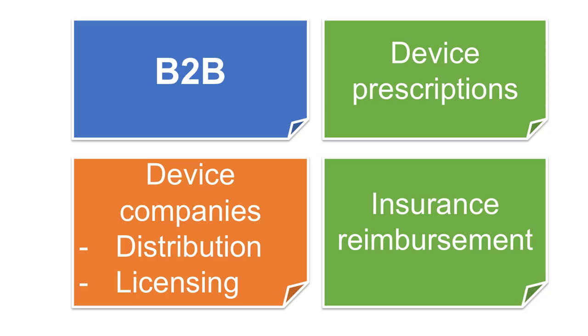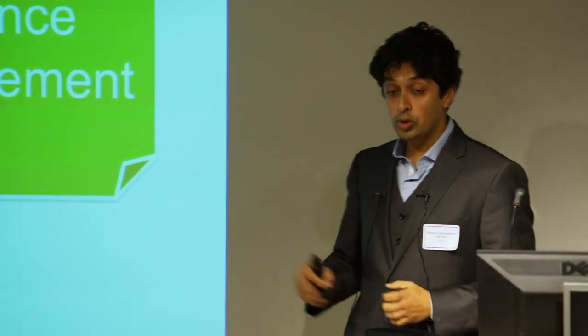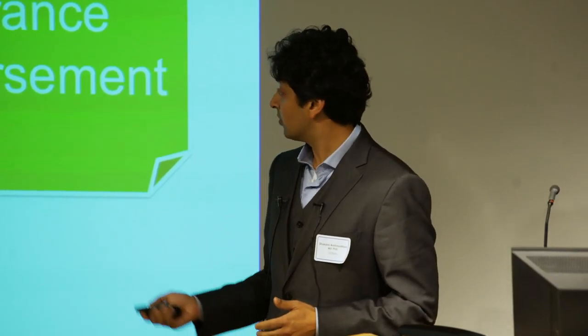Our business model is based on other medical device stimulation companies. We see ourselves as partnering with neurologists, rehabilitation specialists, and neurosurgeons, who would provide referrals for the device, implant it, and continue to manage it after implantation. Based on this value proposition, we feel insurance companies could be convinced to reimburse for this. Because we're the only company developing a device for stroke, we could also partner with other medical device companies interested in distribution or engineering support.